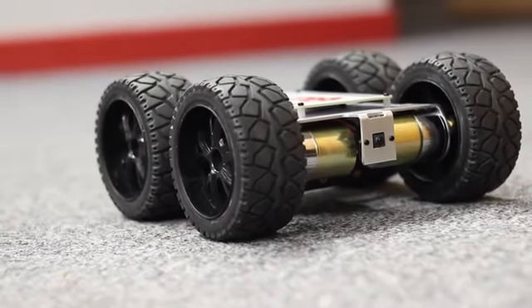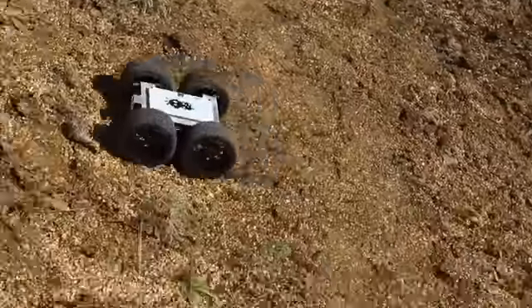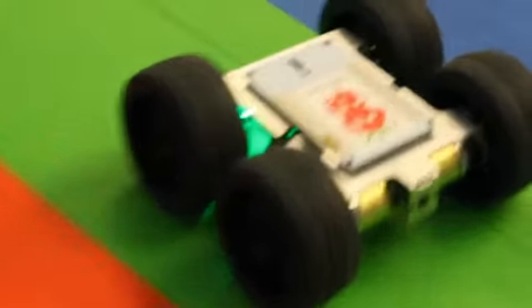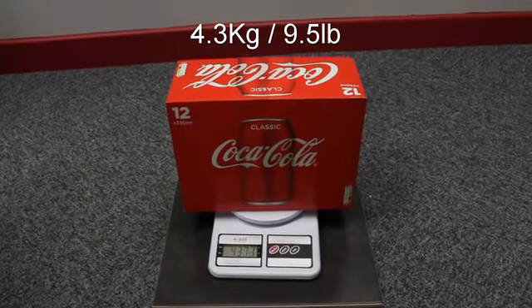We thought this would make a fantastic heart for a more powerful robot, so we designed the off-road 4WD MonsterBorg. Not just an RC car, it can be programmed to be self-driving, follow a set of instructions, or even be controlled from a remote computer from anywhere around the world. It's extremely robust, which makes it a great foundation for all kinds of projects.